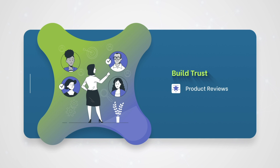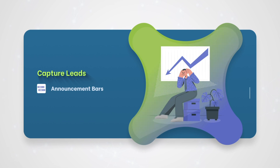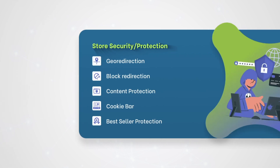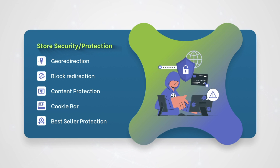Failing to gain customers' trust in your brand? Our product reviews can win it for you. Facing a constant decline in lead count? Announcement Bars has got your back. Can't fine-tune your customer's navigation experience? These apps are just for you. Are security issues plaguing your store? Bolster your store's security with these apps.